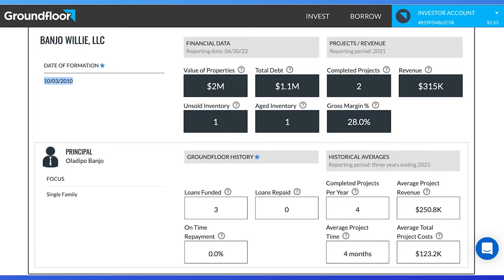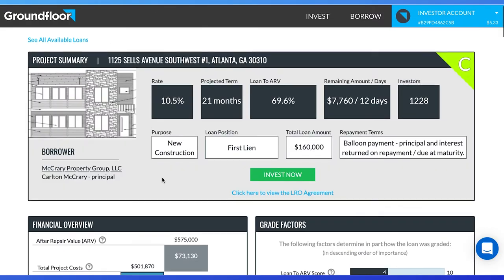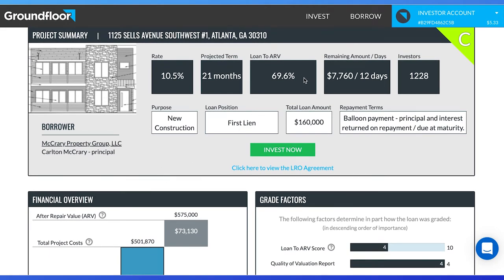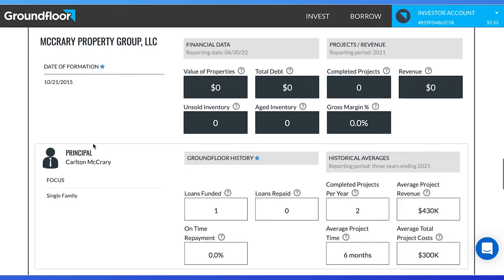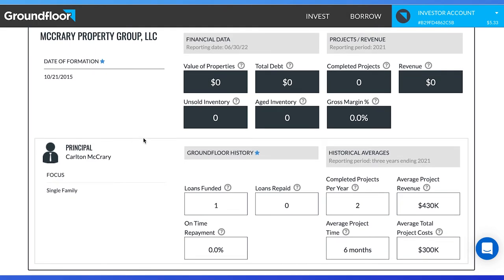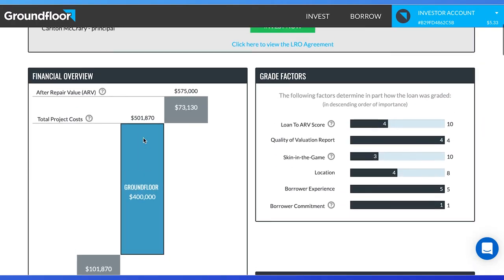The third property is also in Georgia — 1125 Sells Avenue. It is under new construction with a first lien loan. The low loan to ARV is 69.6%, with a C rating and a 10.5% rate. McCrary Properties LLC has found a great neighborhood and location. They have been in business since 2015, completing two projects per year with $430,000 in revenue. The ARV looks reasonable according to comparable houses on Zillow.